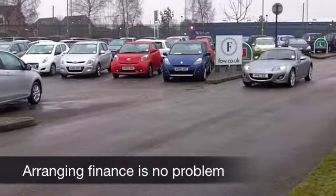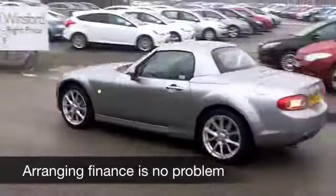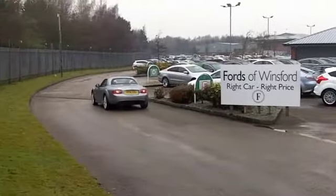This one from 2011 looks and drives like a new car. It's only covered about 8,000 miles, so that's hardly anything. It's a 2-litre Sport Tech edition.